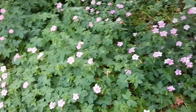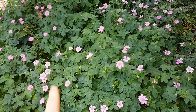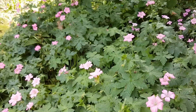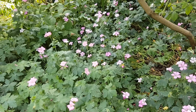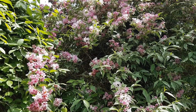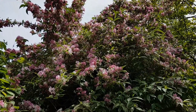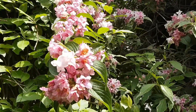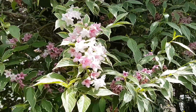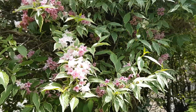Along here we've got a load of pink-coloured flowers from geraniums which look really nice. And then there's this plant — I don't know the name of it — but it's absolutely covered in flowers, pink and white ones. If you know what the name of that one is, please let me know.